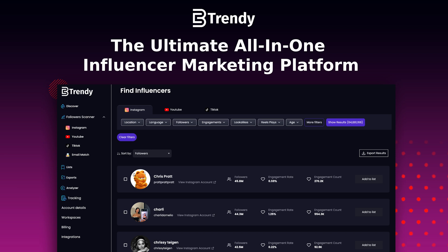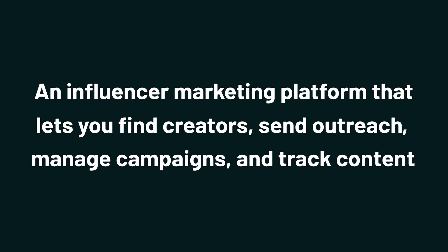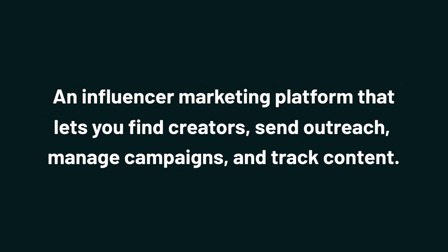Today, we're looking at Betrendy.co, an influencer marketing platform that lets you find creators, send outreach, manage campaigns, and track content.